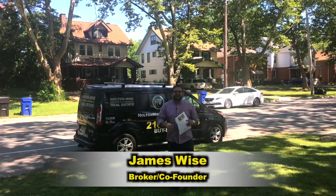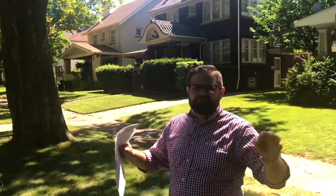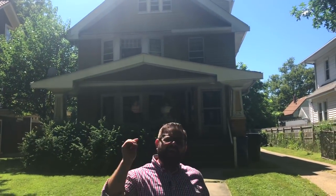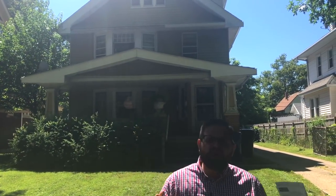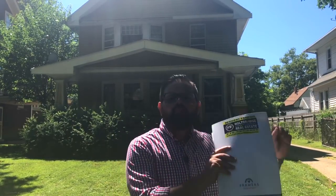Hey, James Wise from Holton Wise. And today I am super excited because in front of me we have one of my absolute most favorite types of real estate investments. This is a triplex. And if you guys have been watching this channel, you know that I think triplexes and quads are the very best investment properties because they offer the best financing with the most rent possible.